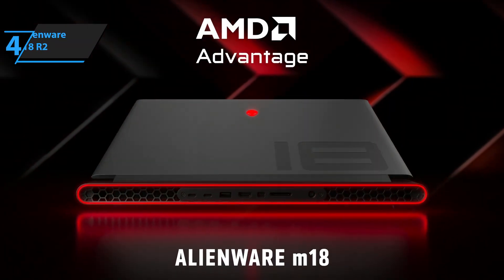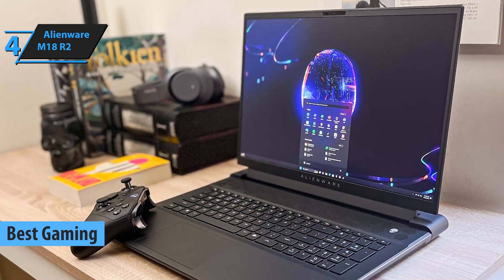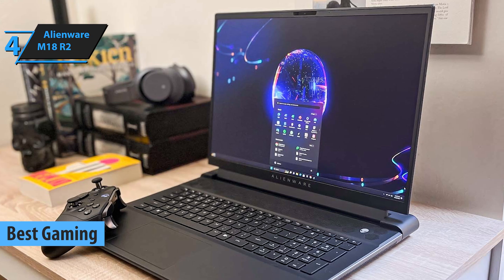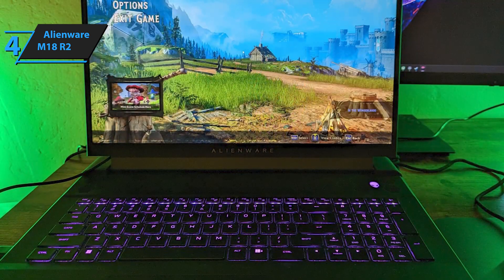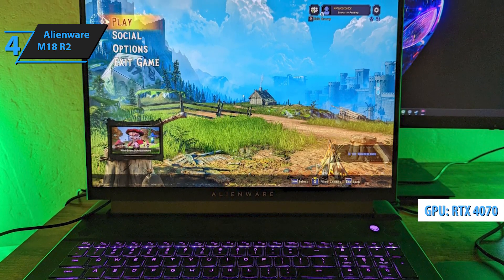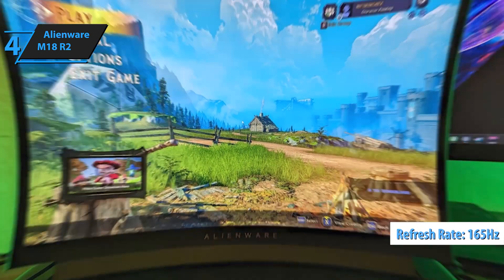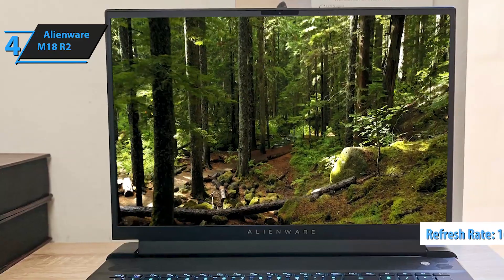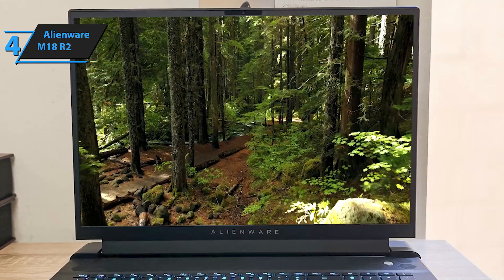For all the gamers out there, the Alienware M18R2 stands out as the top gaming programming laptop in 2024. Big-screen laptops are rare, making the Alienware M18 a unique option if you crave that extra screen real estate. It features an RTX 4070 GPU, which effortlessly powers a 2560x1600 resolution monitor at a 165Hz refresh rate with high graphic settings. Plus, it comes with an impressive 32GB of DDR5 RAM, ideal for programming and CAD tasks.